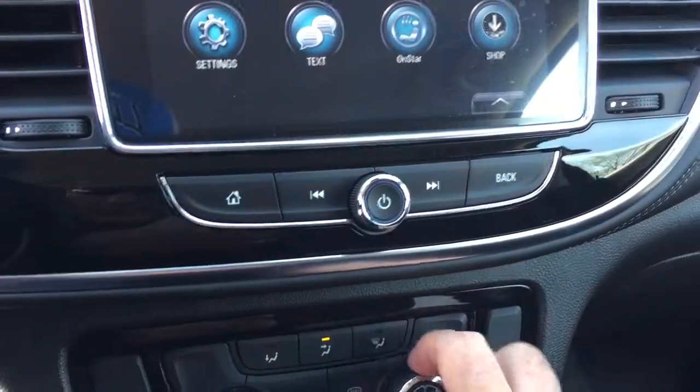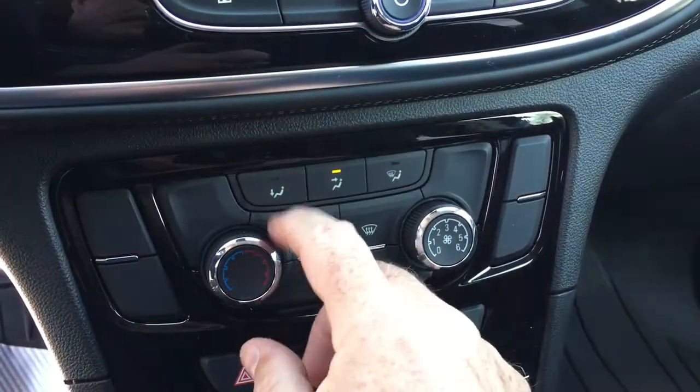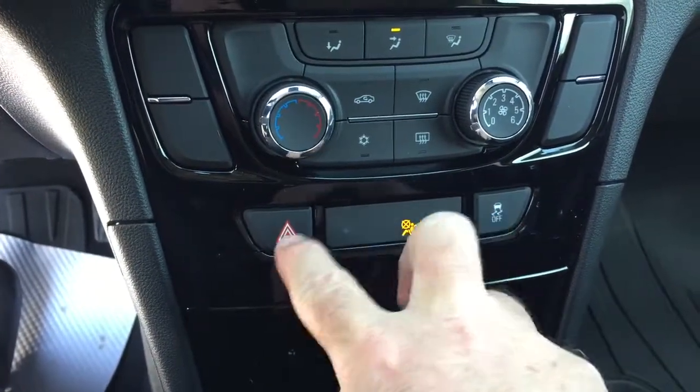Working down below here you have the fan speed operator, front and rear defrosters, air conditioning button and temperature gauges, traction control and hazards.